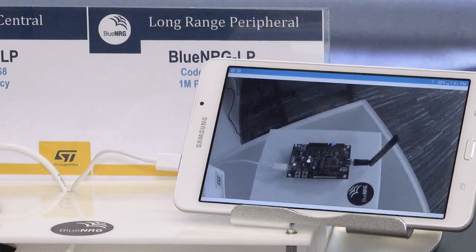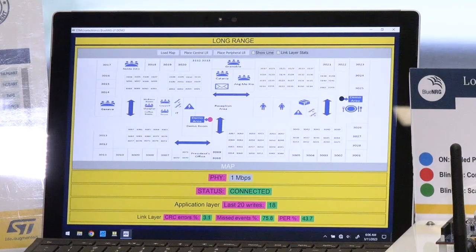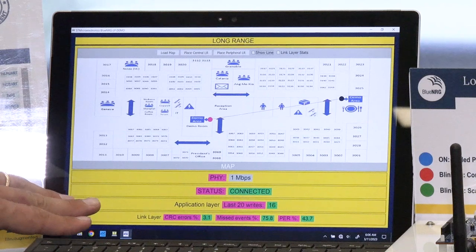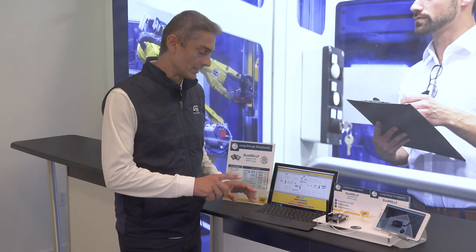The tablet is connected to a remote camera to monitor the remote nodes. For the purpose of a visual demonstration, we developed a simple and user-friendly graphical user interface to monitor the link at both the application level and link layer level. With this user interface, we can monitor some quality indicators of the link.